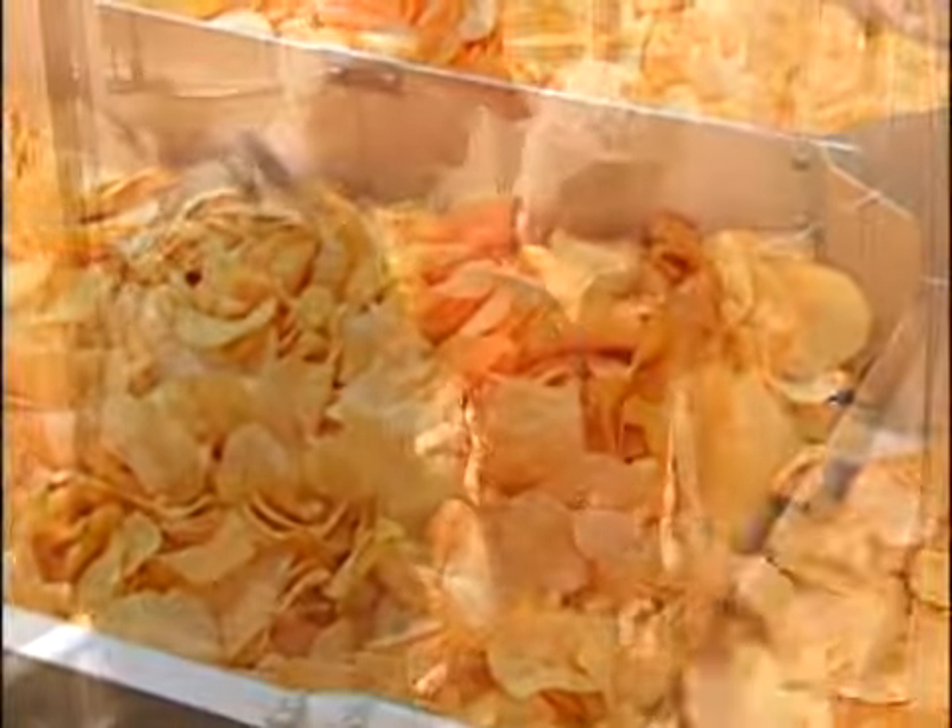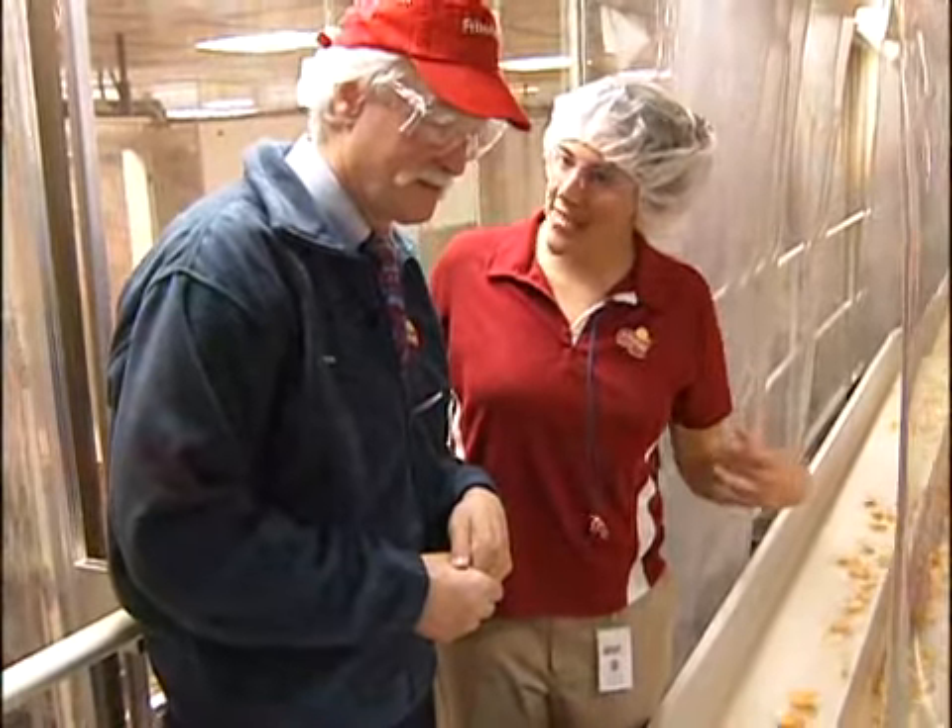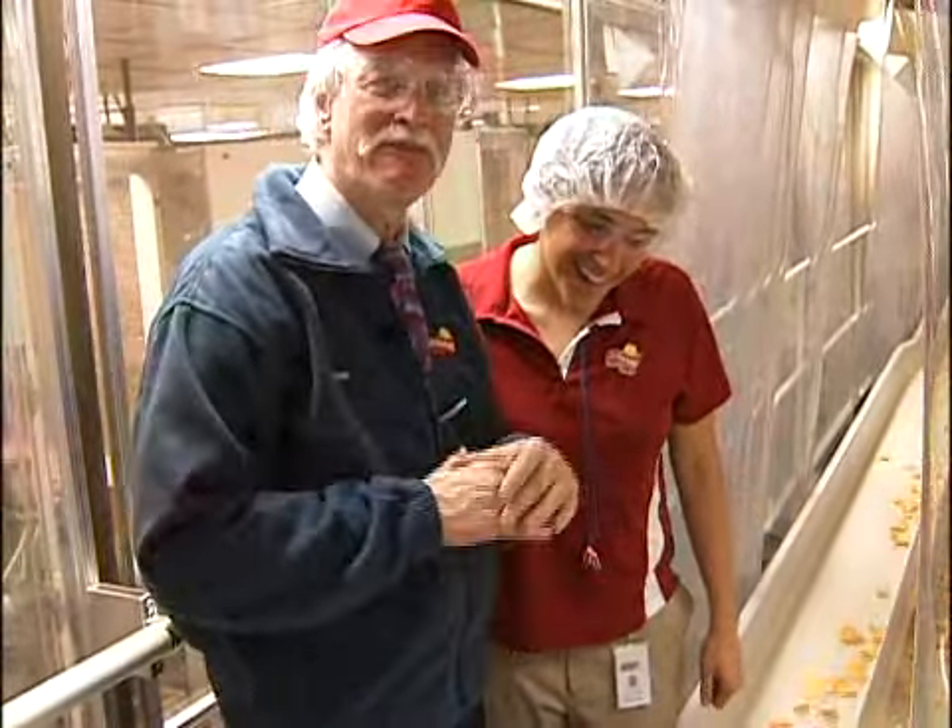What is this line here? This is actually our Cheddar Sour Cream Lay's that we're producing. That's one of my favorites. Mine too.